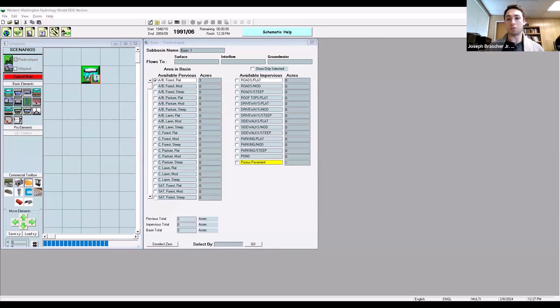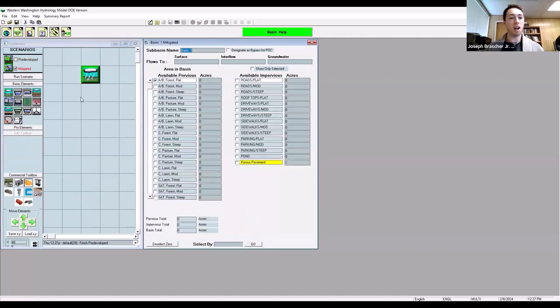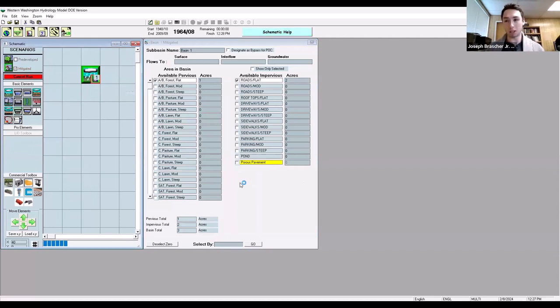This workshop is being recorded and will be posted, so you don't need to stress about capturing everything. Now we add the land use basin with three acres of AB forest flat — outwash, well-infiltrating soils — and connect to point of compliance. Running the pre-developed scenario. Now in the mitigated scenario, we've decided to leave one acre untouched and add two acres of roads. Connecting to point of compliance. Because we have such well-infiltrating soils, we won't be able to meet flow duration just by putting in a standard mitigation facility — we need to infiltrate.